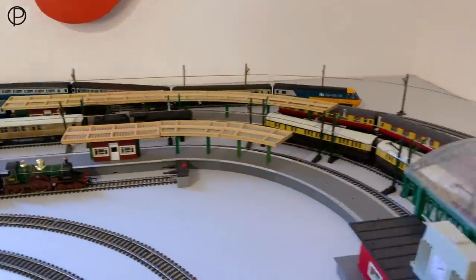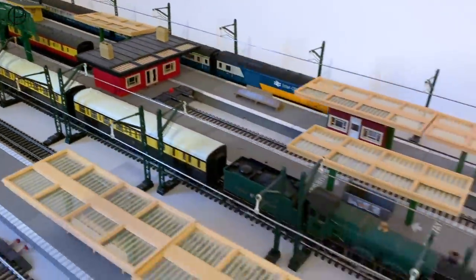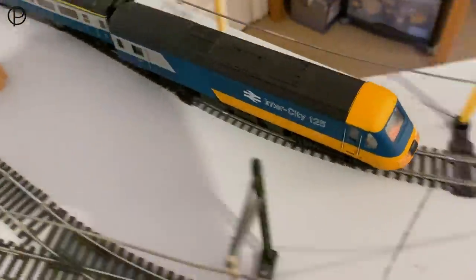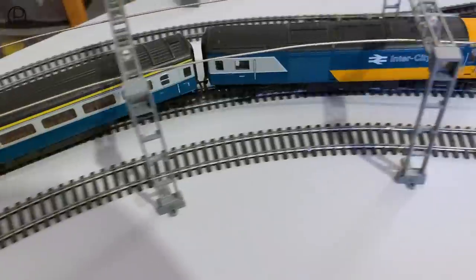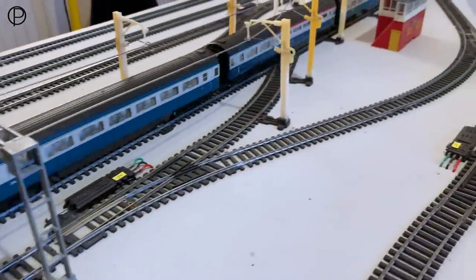Back onto level ground. We will have a look at a handful of new items I've got as well as we move through the video. Lovely sound — let's hear it clatter across the diamond crossing in there.